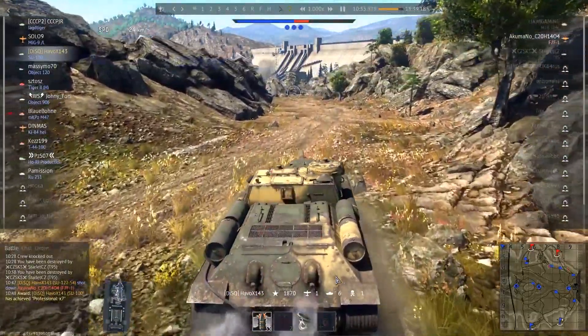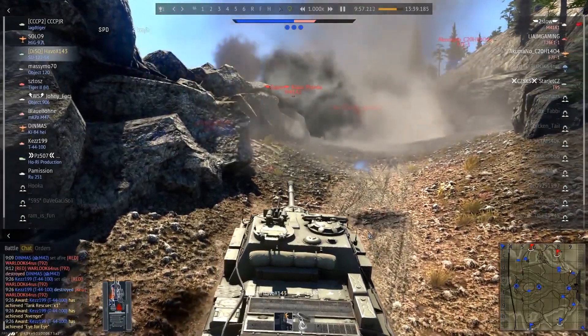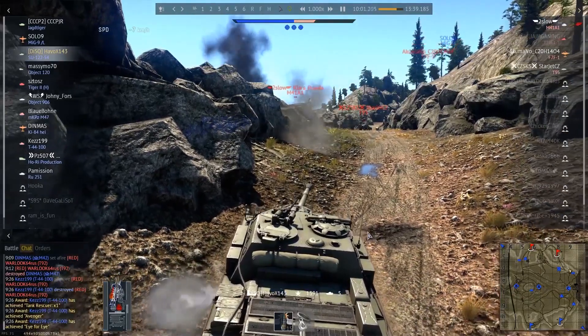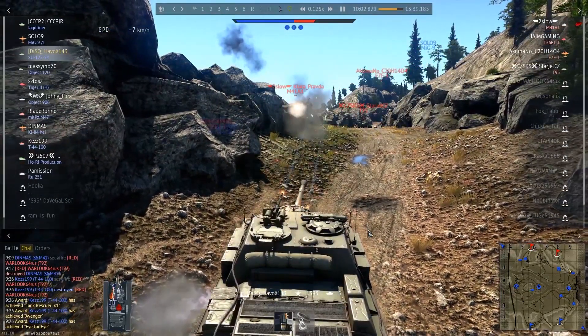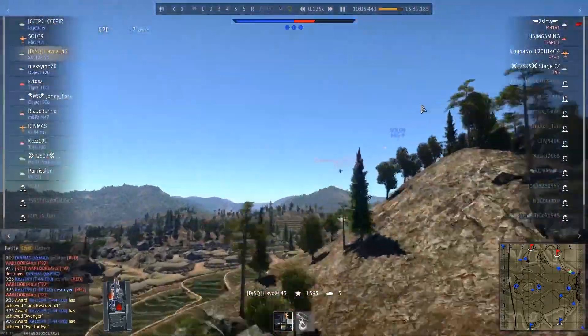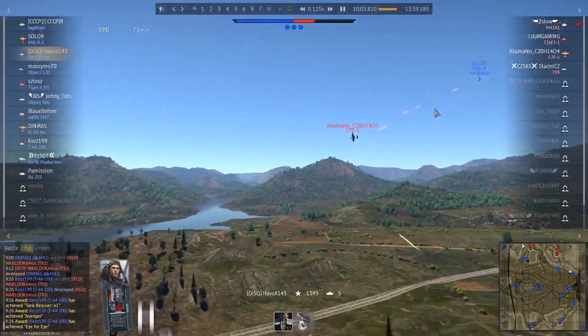Now, let's take a look at the kill counter. What? What's that plane doing next to the tank he just annihilated? Some of the more eagle-eyed of you might have noticed that our hero fired a long burst of machine gun fire before taking out the Bulldog.